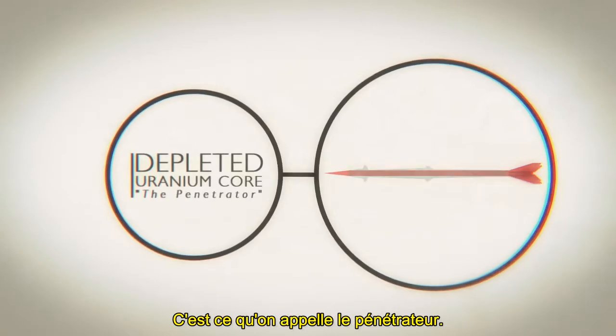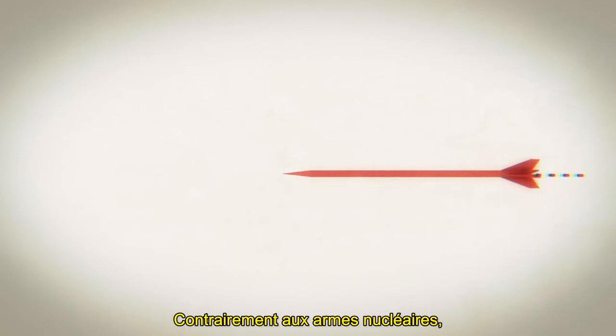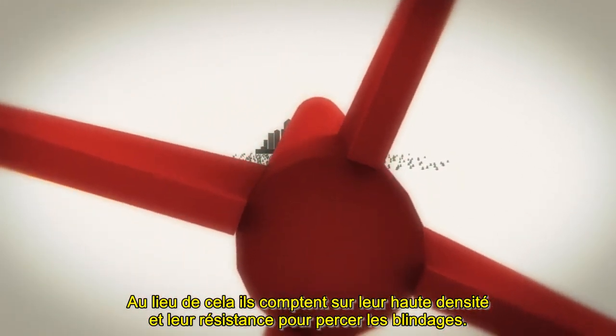This is called the penetrator. Unlike nuclear weapons, uranium weapons do not cause damage by using radioactive fission. Instead, they rely on their high density and strength to pierce armor.